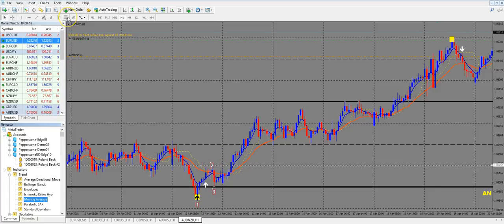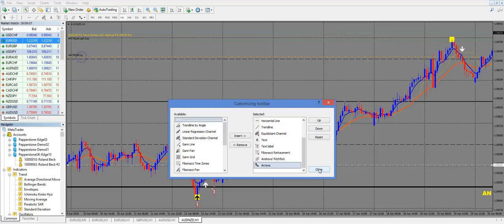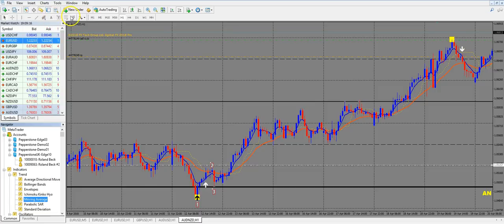For this we use our Fibonacci tool from MetaTrader. You can find it in your toolbox. If it's not there, right-click and customize to add the Fibonacci tool. There are different Fibonacci tools and the one you need is called Draw Fibonacci Retracement.